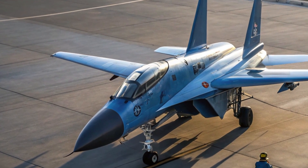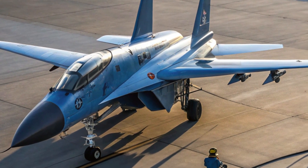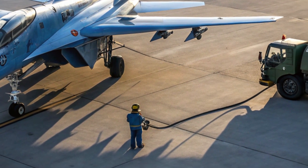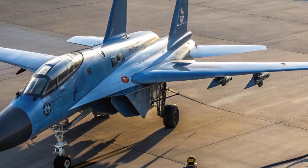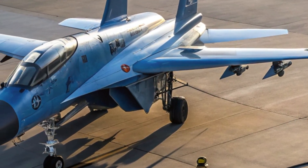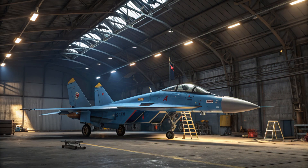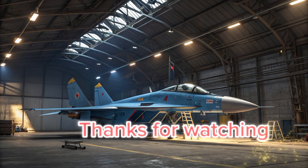So, is the Shenyang J-11 a copycat, or is it a symbol of China's aerospace progress? Honestly, it's a bit of both. It started as a copy, but it's grown into something much more. In a region where air superiority is a critical factor in strategic balance, the J-11 continues to be a major player.